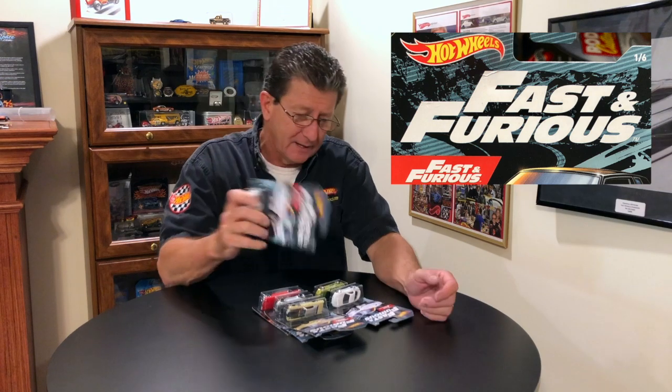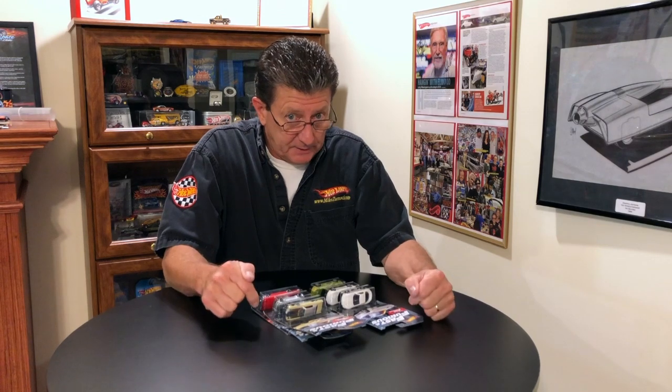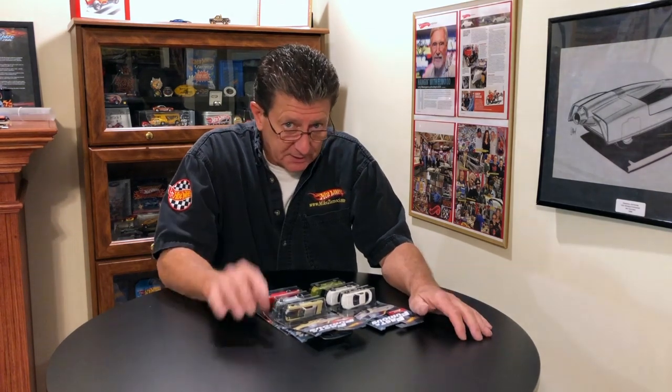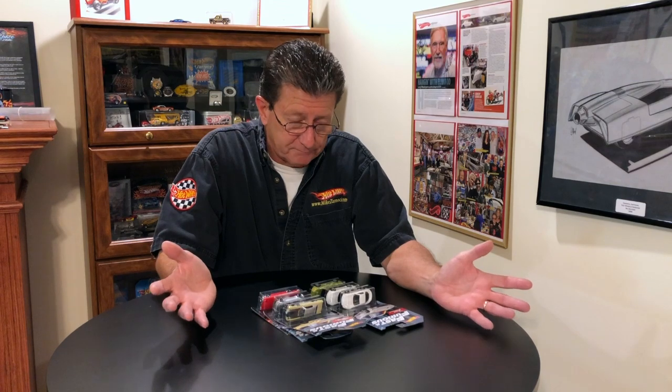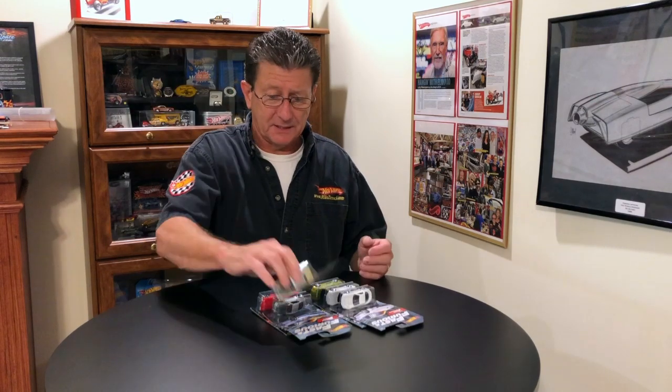Hey everybody, welcome to another episode of Hot Wheels TV. Today we're going to take a look at the brand new Fast and Furious set. Just like we did with the Satin and Chrome set, I don't have one of the cars. Every once in a while Mattel will send me something and I'll get a full set, but they didn't send me these and I've had to search them out just like you guys. Guess which one I don't have — yep, the Grand National. I don't know why. If you're going to snag anything, get the Monte Carlo — that's the one I thought everybody was going to snag.